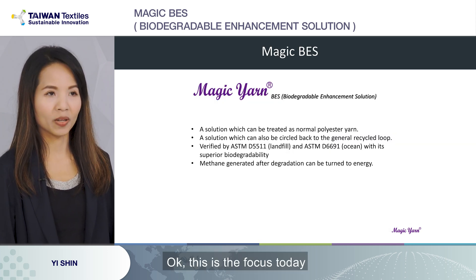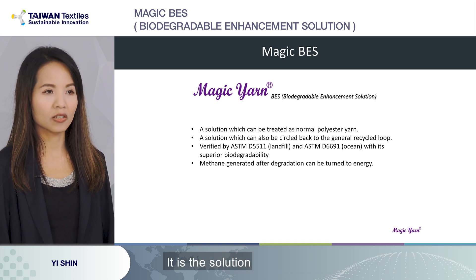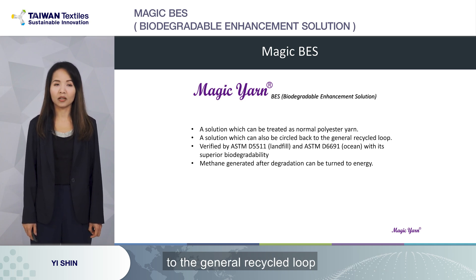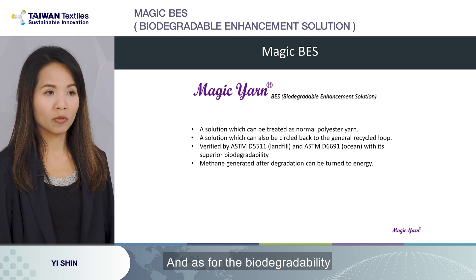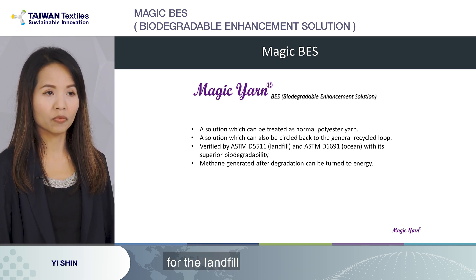This is the focus today — our BES, biodegradable enhancement solution. It is a solution which can be treated as general polyester yarn, and it can also be circled back into the general recycle loop, because the very first step of recycling is to recycle the virgin material. Its biodegradability is verified by ASTMD5511 for landfill and ASTMD6691 for the ocean.